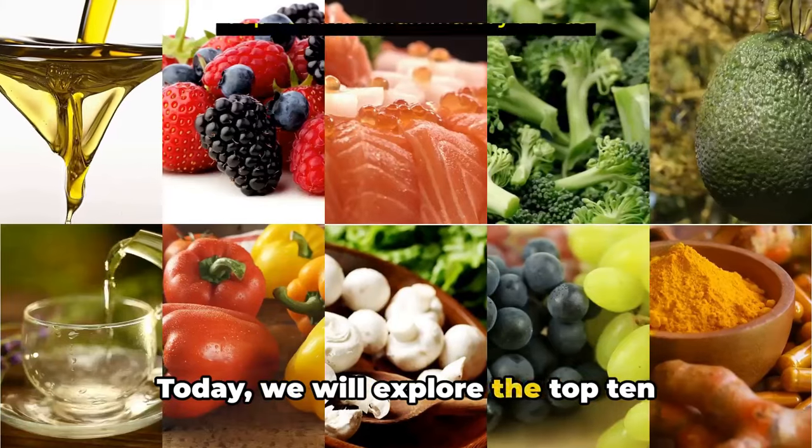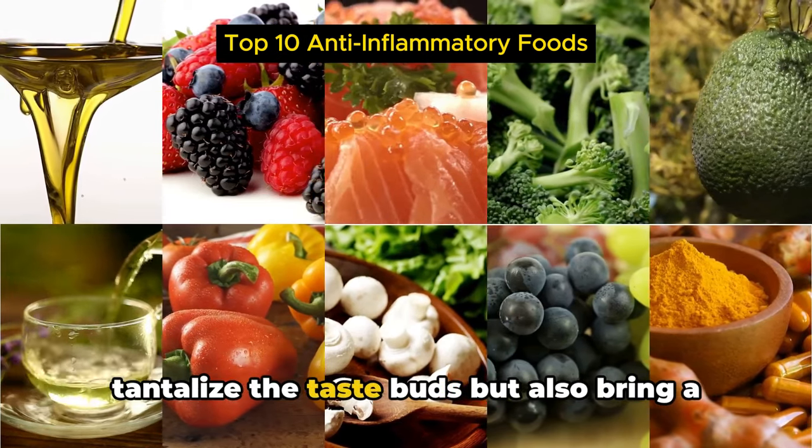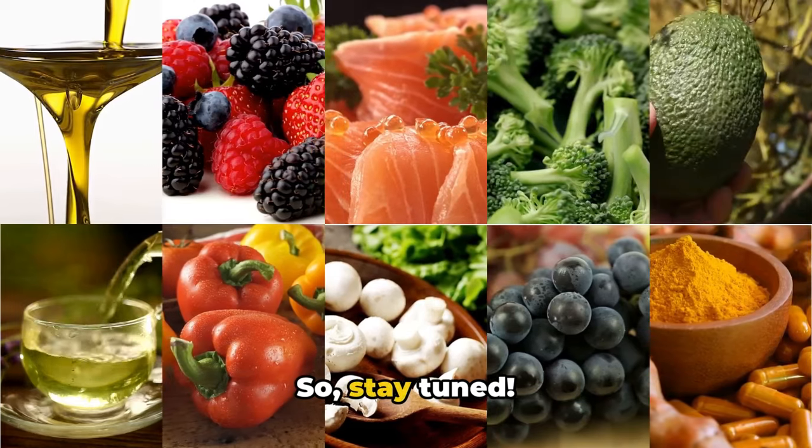Today, we will explore the top 10 anti-inflammatory foods that not only tantalize the taste buds but also bring a wealth of health benefits to the table. So, stay tuned.